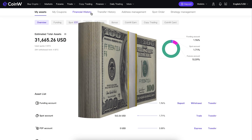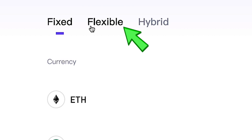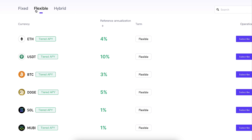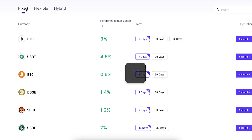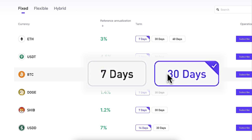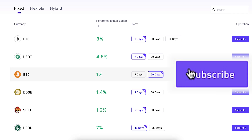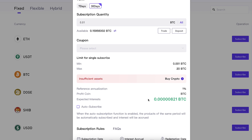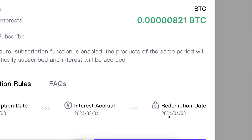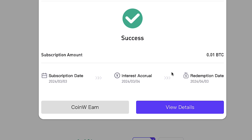Now let me show you how to start earning. Click Finance, then CoinW Earn. You choose either fixed or flexible. With flexible, you can subscribe and unsubscribe anytime you want — 100% freedom to take profits whenever you want. With fixed, you have a set time frame, for example 7 or 30 days, but you may get even more money automatically. For example, if you choose 30 days and click subscribe, then choose a quantity — say 0.01 BTC — it shows how much you will receive automatically and when you will receive your earnings and initial capital. Once you click subscribe, you can see success: it has now been subscribed and I will receive the earnings after 30 days.